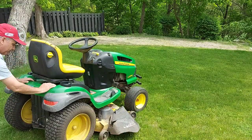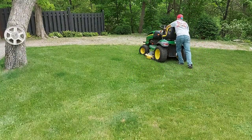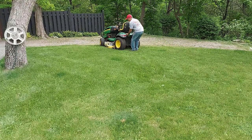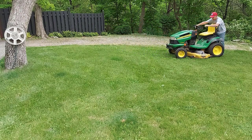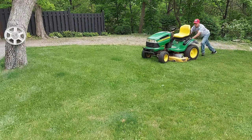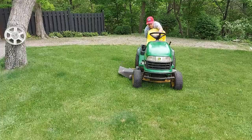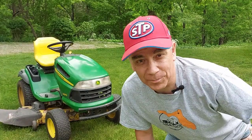I'm going to demonstrate for you how easy it is to push this riding lawnmower after I disengage the gears. As you can see, that was much easier.